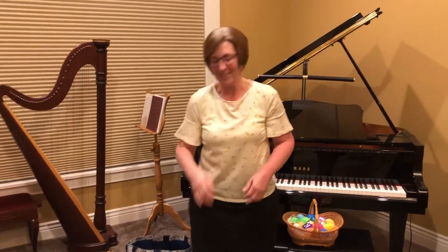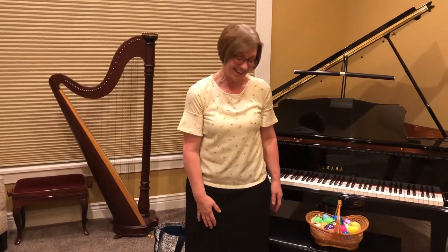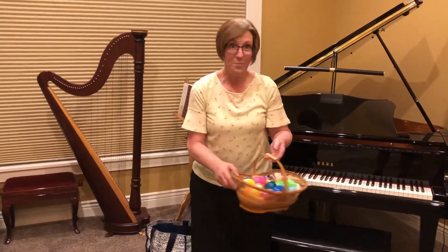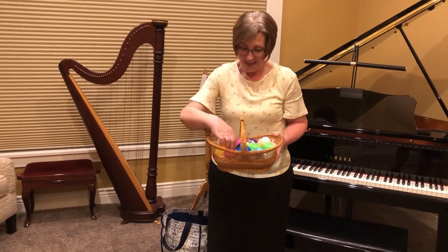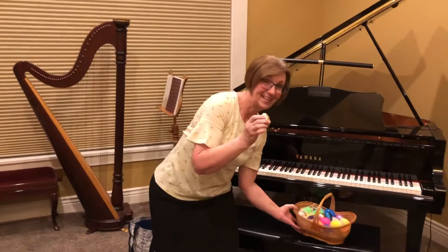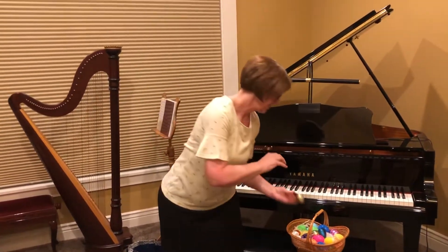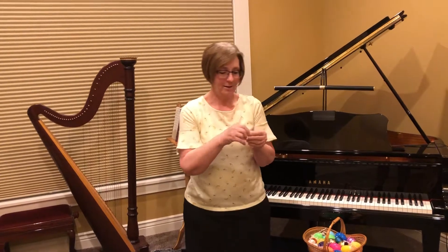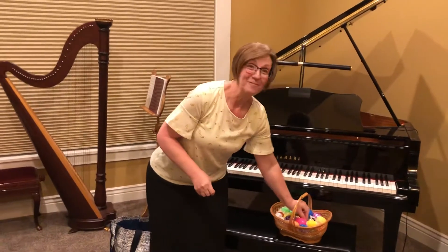That was another fun one! It was kind of fun to sing about bunnies in the tree because it's Easter today. Let's pick one more egg and see what it tells us to do. I like this gold one — that fancy gold one. Let's see what it says to do. This one's kind of hard to open. There we go. Yes, yes, yes — that's one of my favorite songs. I'm so excited. There's something in the music bag to help us with this one; let's see what it is.